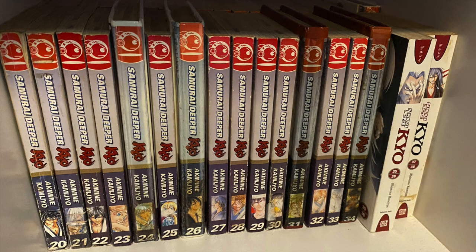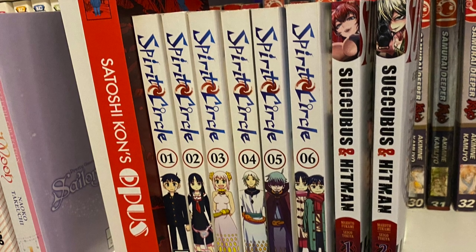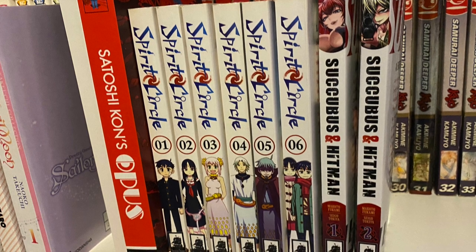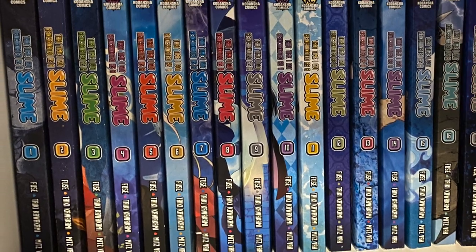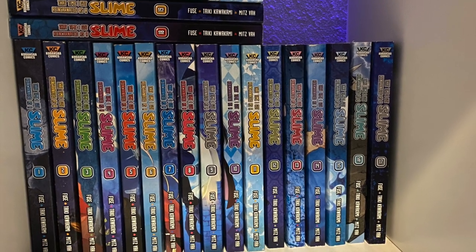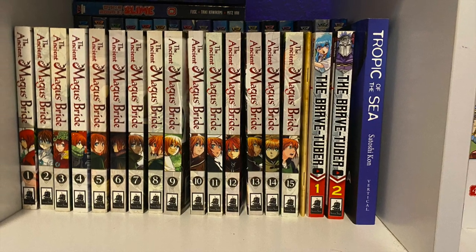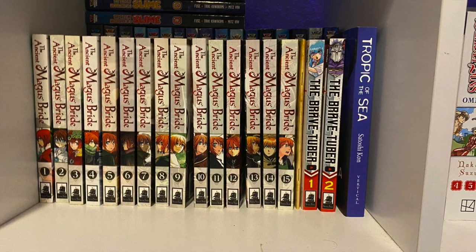Samurai Deeper Kyo — I think this was my first manga. Not all of these volumes, as some of them are used library editions; most of them you can't get anymore for decent prices. But at least the first five or six volumes I got at Borders. It was this manga and Onegai Teacher — those were my first purchases. Second layer: you got Satoshi Kon's Opus, Spirit Circle — one of my all-time favorite manga — and Succubus and Hitman. Next cube is probably one of my favorite isekai: That Time I Got Reincarnated as a Slime — such a fun series. The Ancient Magus Bride — the first 15 volumes — along with The Brave Tuber and Tropic of the Sea from Satoshi Kon.